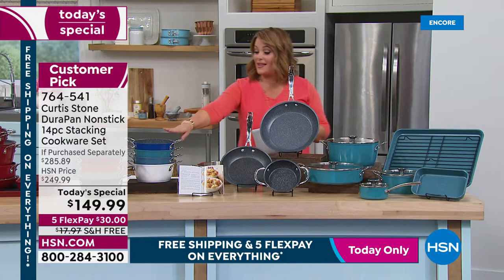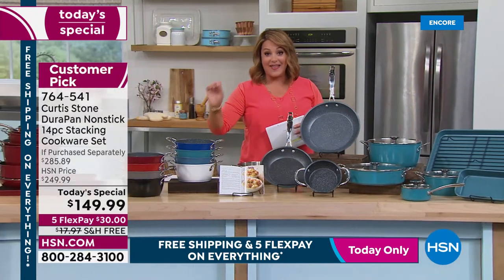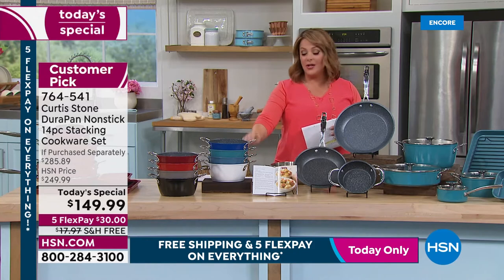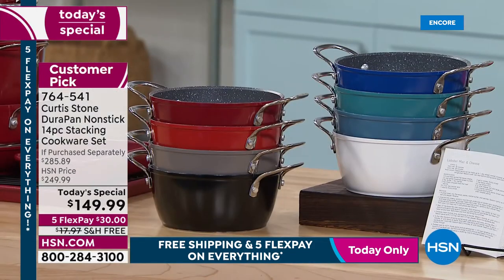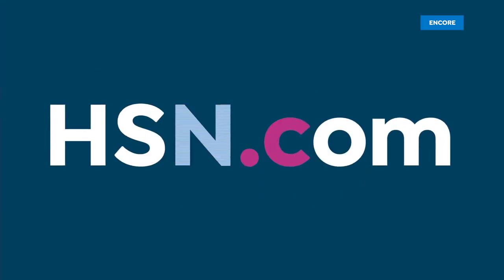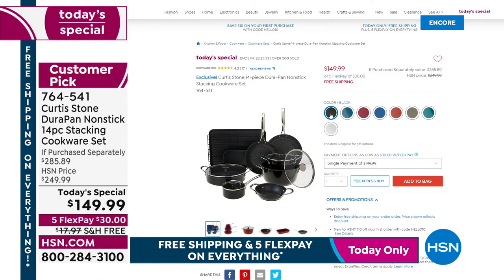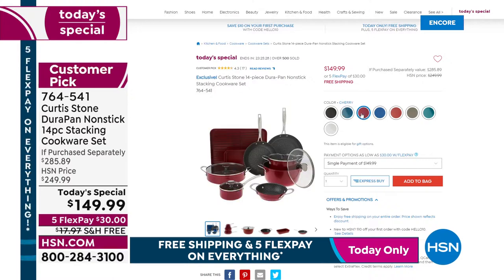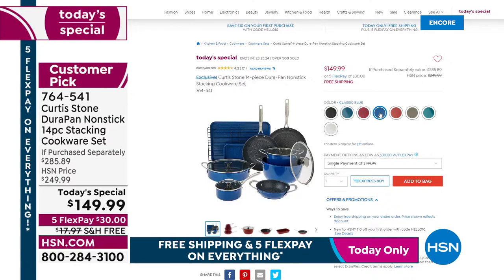Top colors right now: classic blue, red, and turquoise. Slate, white, Curtis Stone gray, cherry, and black are also available. Item number 764-541 is the best value of the day. It's been a whole year since we had a today's special set, and this has the most brand-new pieces ever.